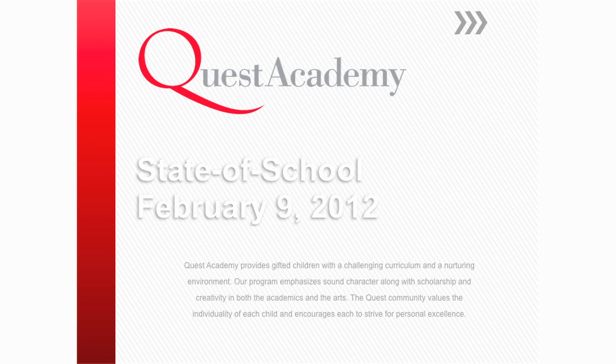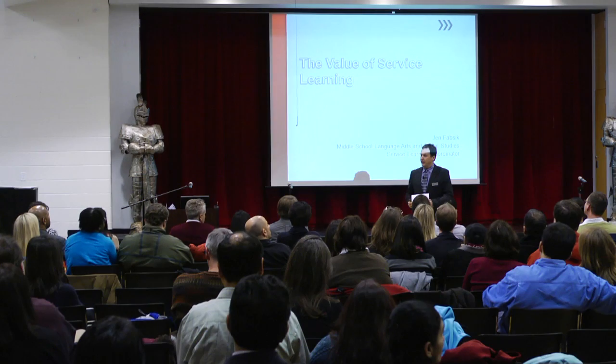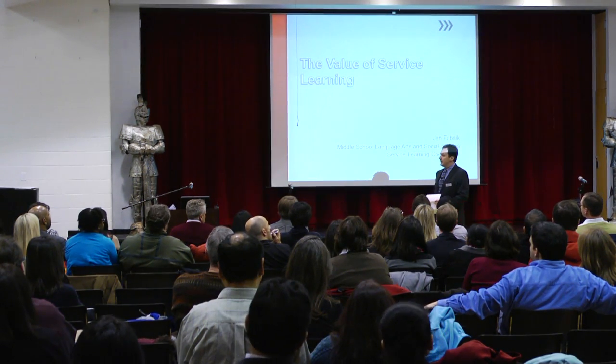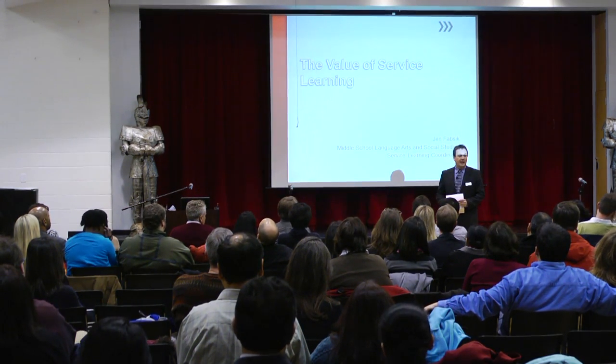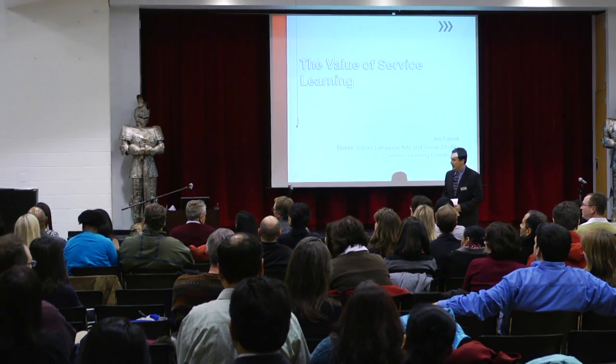Beyond creativity, we also engage our students in an area of learning that we call service learning here at Quest Academy. I thought it would be a nice touch for you to get a little bit of a feel for what it is that our students actually do in service learning. To help explain that tonight is Mrs. Jen Fabsig, our service learning coordinator.